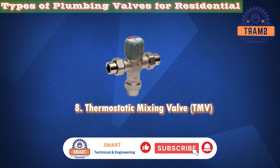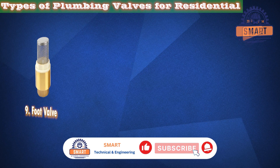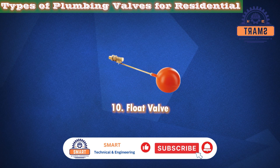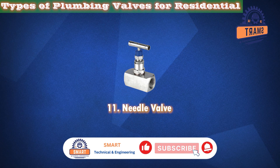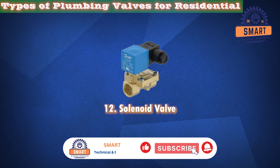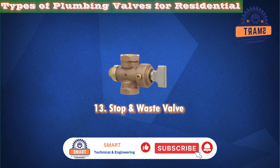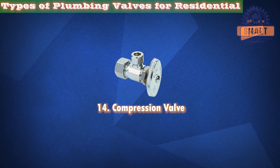Number 8: Thermostatic Mixing Valve. Number 9: Foot Valve. Number 10: Float Valve. Number 11: Needle Valve. Number 12: Solenoid Valve. Number 13: Stop and Waste Valve. Number 14: Compression Valve.